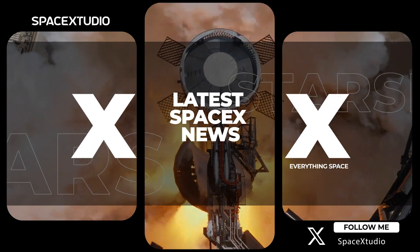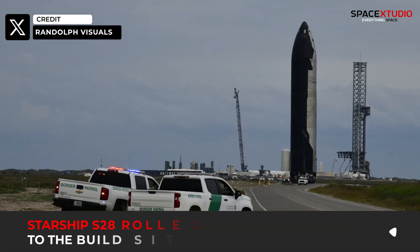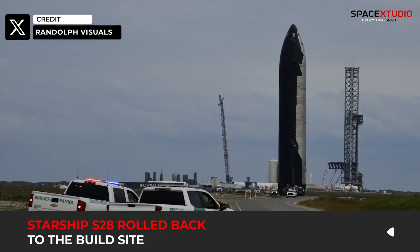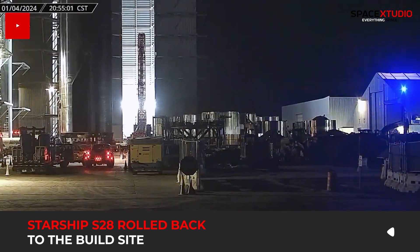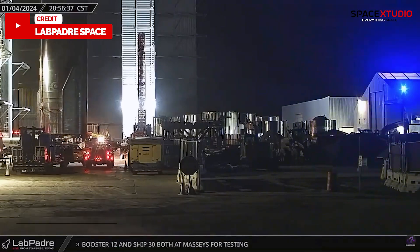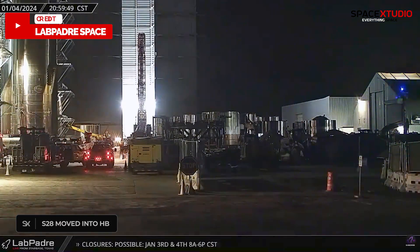Hello everyone, welcome back once again. Yesterday, Starship S-28 accompanied Booster 10 back to the build site for final pre-flight checkouts. There's a buzz about the possibility of SpaceX loading some dummy Starlink satellites onto this particular Starship for the upcoming Flight 3.